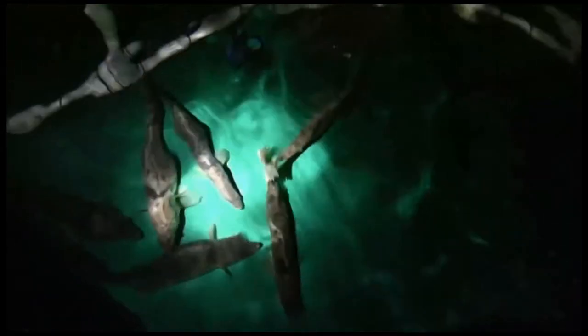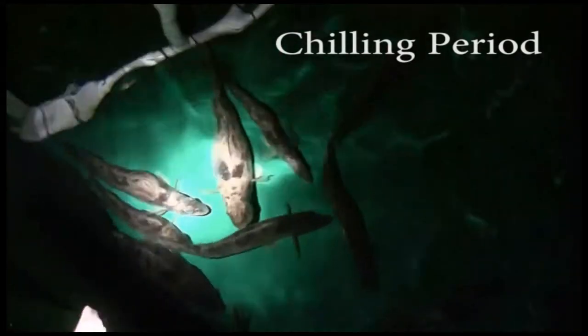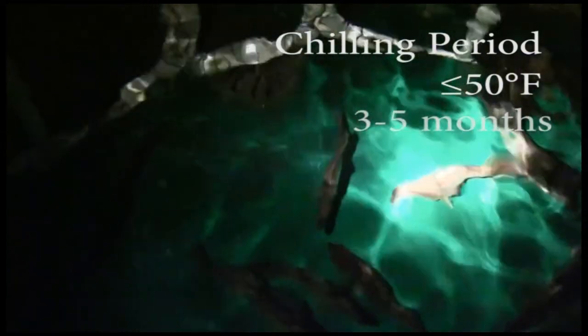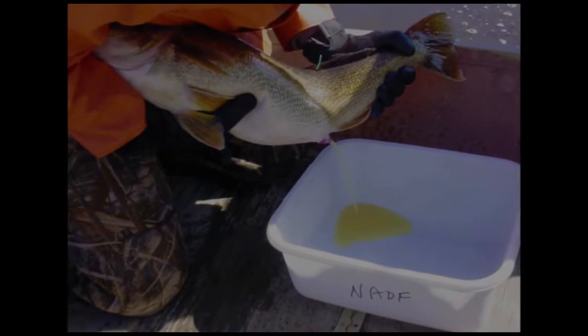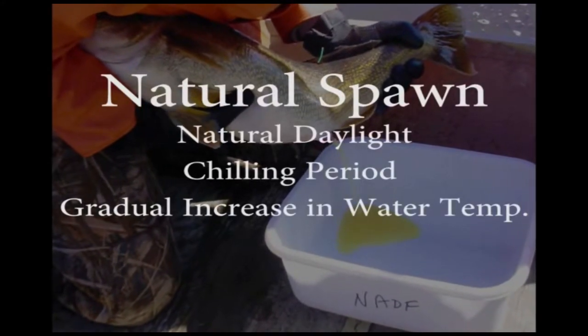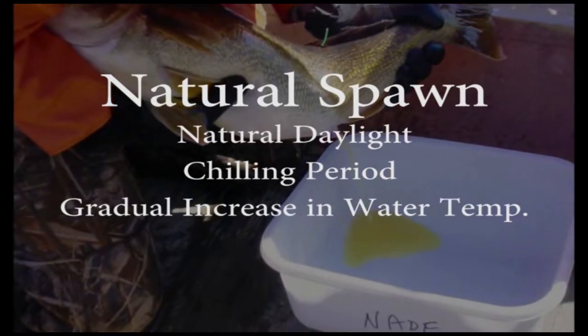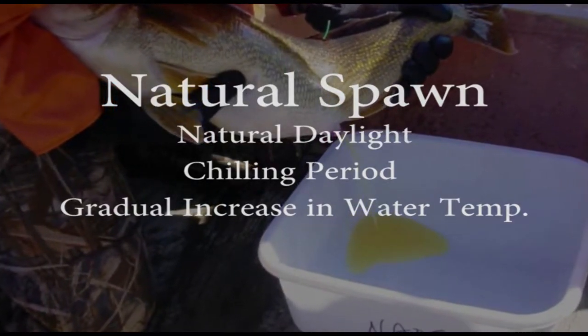In preparation for spawning, walleye must be exposed to a chilling period in order to achieve proper gonadal development for the coming reproductive season. To stimulate this process, water temperatures are dropped down to 50 degrees Fahrenheit or lower utilizing flow-through well water, with reduced feeding for three to five months. If gamete collections at natural spawning times are desired, natural daylight along with a gradual increase in water temperature after an adequate chilling period is sufficient to cue the fish for spawning.